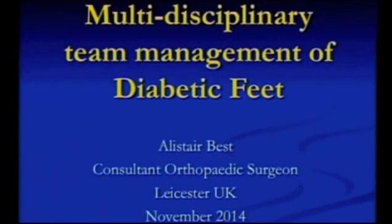I've done this in two parts, really, because I was asked to talk about the multidisciplinary team management, but also I've put some basic stuff in here about the management of diabetic feet.